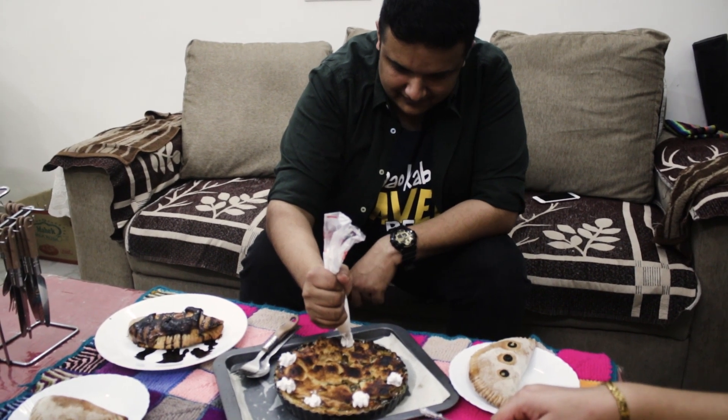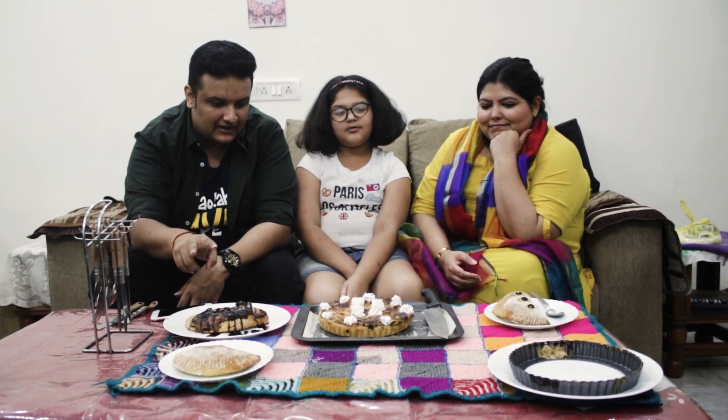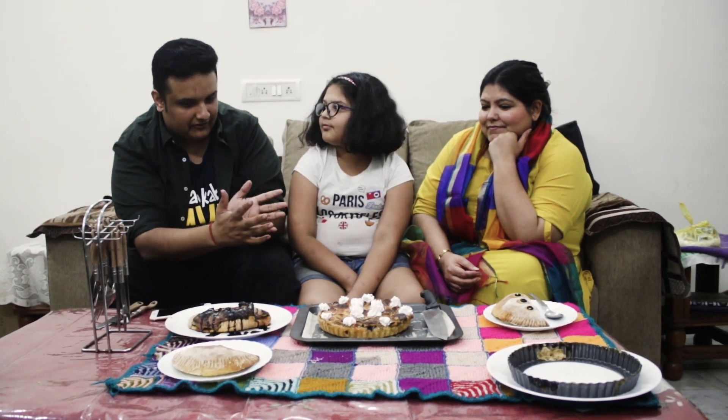So guys, finally we are downstairs and we have so much in front of us. We have three calzones — one sweet, two savory — and a peach pie. So let's try. What should we try first?